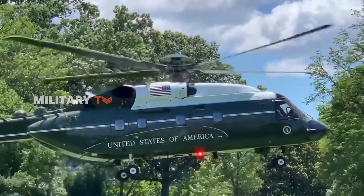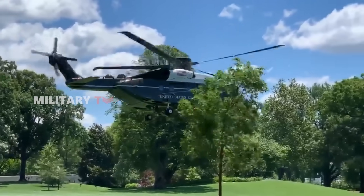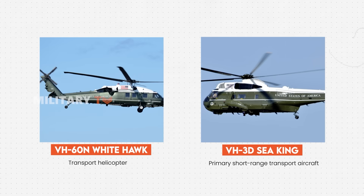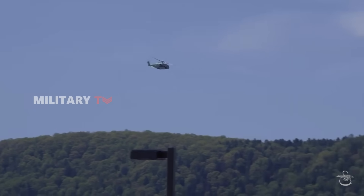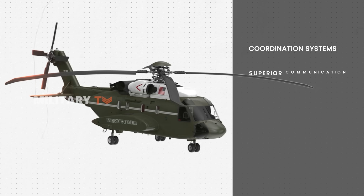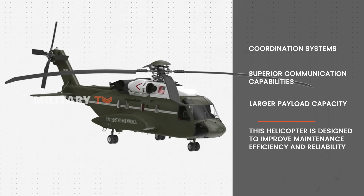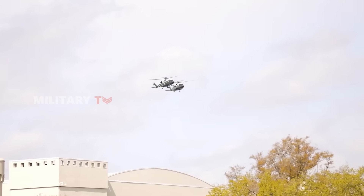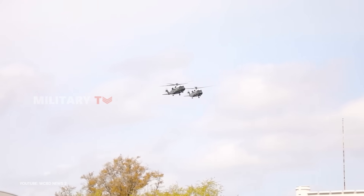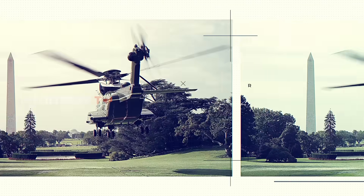The VH-92A is designed to replace two legendary aircraft that have faithfully served the President of the United States: the VH-3D Sea King and the VH-60N White Hawk. In terms of performance, the VH-92A truly stands out. Its advanced coordination systems, superior communication capabilities, and larger payload capacity make it an ideal choice for escorting the President. Moreover, this helicopter is engineered to enhance maintenance efficiency and reliability, with operational costs expected to decrease, positively impacting the allocated budget. The VH-92A is expected to elevate the standards of Presidential Transportation.